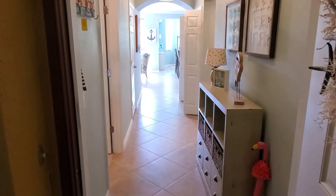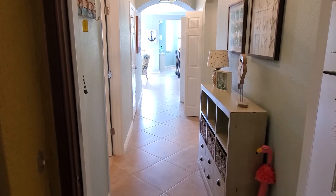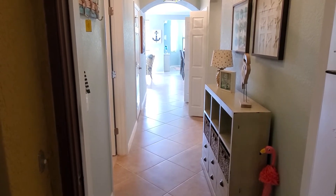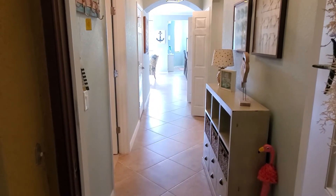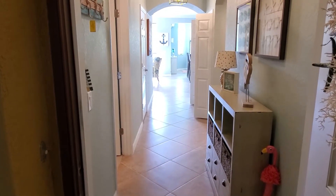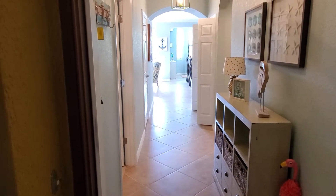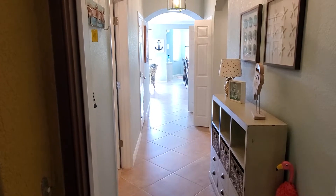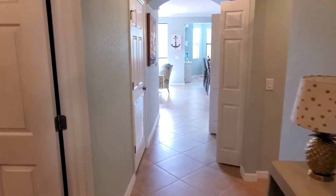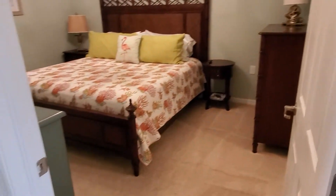Hey Treviso Bay fans, Roberto Lee here again at Treviso Bay. Today we're previewing our listing — unit 4722, a Bellini condo. This is a social membership only condo; it does not come with the golf membership, so you don't have to worry about any additional fees for the golf course. It's a two bedroom, two bath, right around 1,200 square feet, and it's being sold turnkey — everything you're seeing is coming with it.